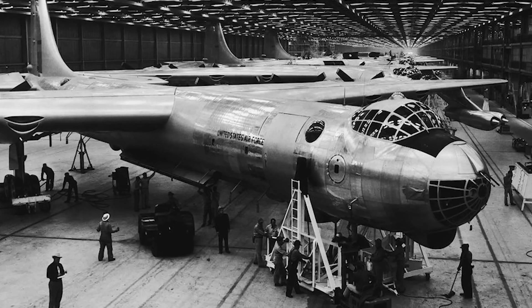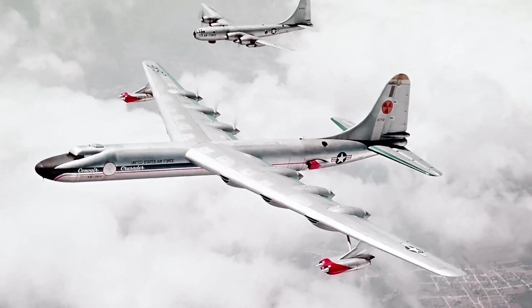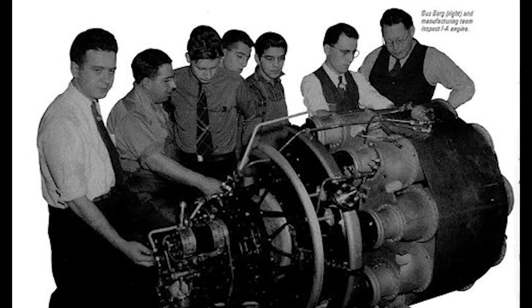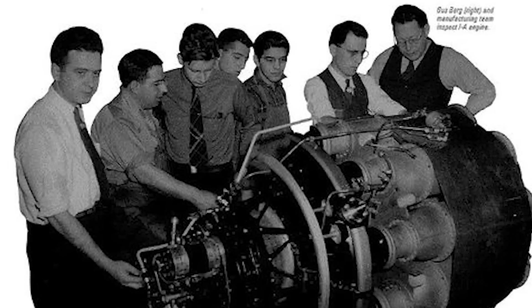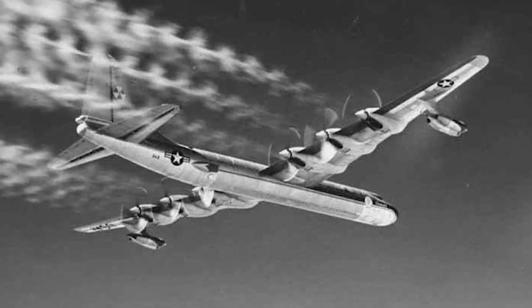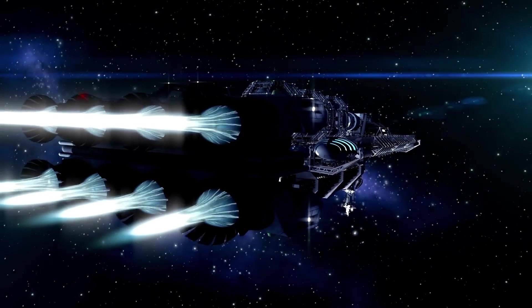The story of nuclear propulsion begins in the 1950s, when the United States Air Force began developing a nuclear powered aircraft engine. The project was ambitious, but ultimately canceled due to technical difficulties and concerns about safety. However, the idea of using nuclear power for space travel never truly died.